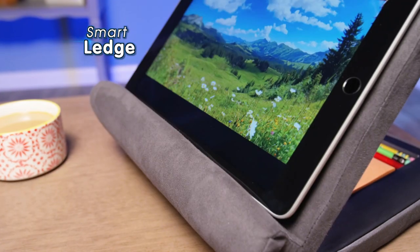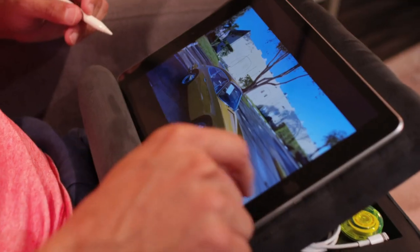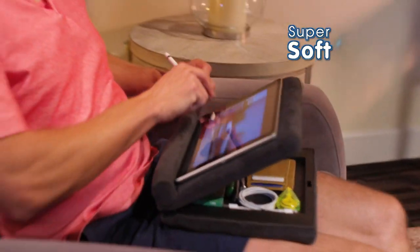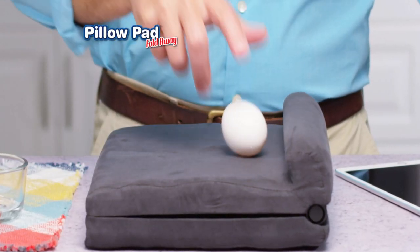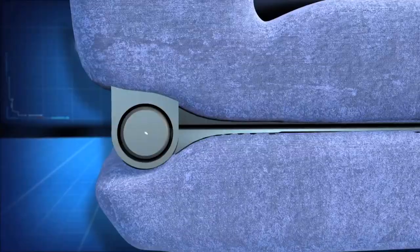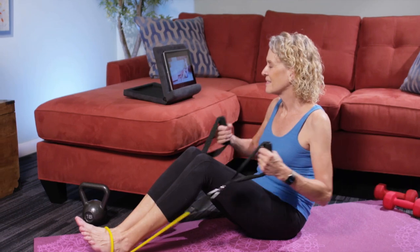This clever ledge securely holds your device, and the plush microfibre keeps it in place, yet it's super soft to gently rest in your lap. Look, it won't even crack an egg! Amazing! The secret? Our perfect view system that adjusts your screen to your exact field of view.